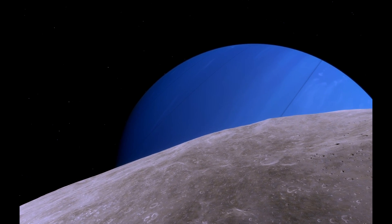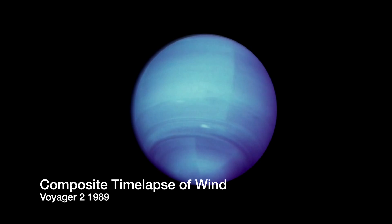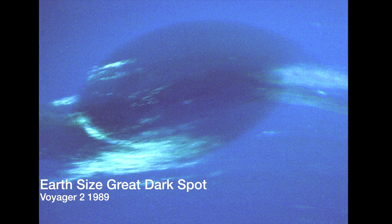Even though the Sun contributes to the decade-long seasons Neptune has, unlike on Earth they are not the major contributor driving the planet's dynamic atmosphere. Other forces are at work that make it the windiest planet in the solar system.